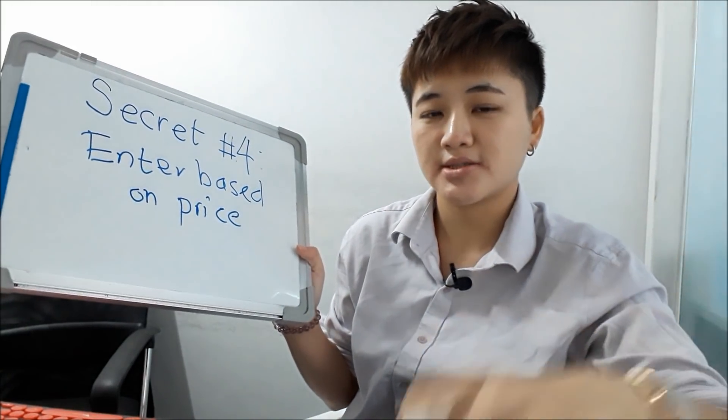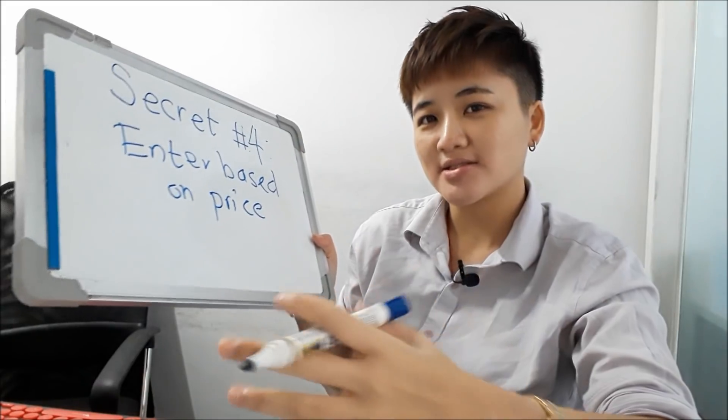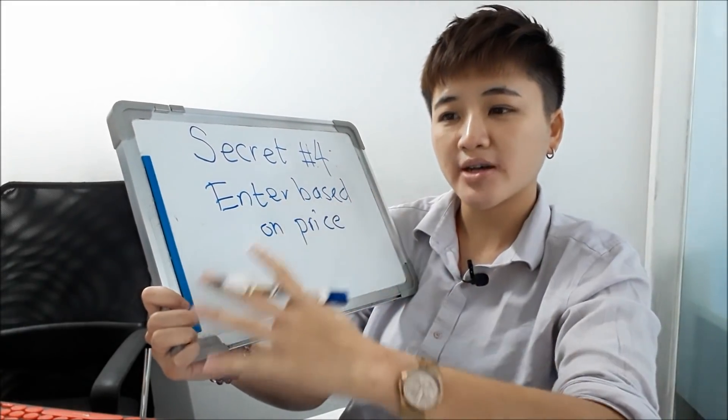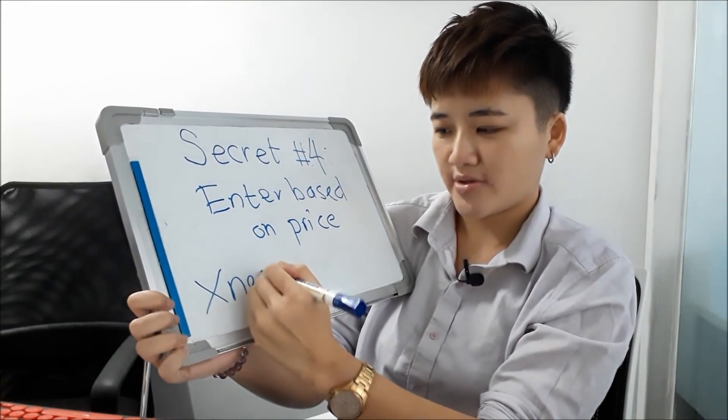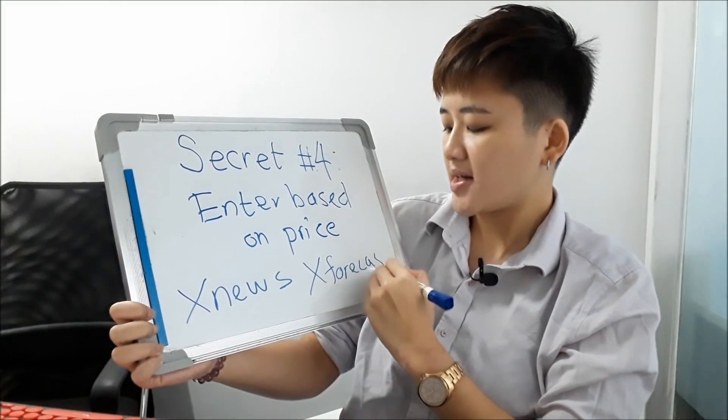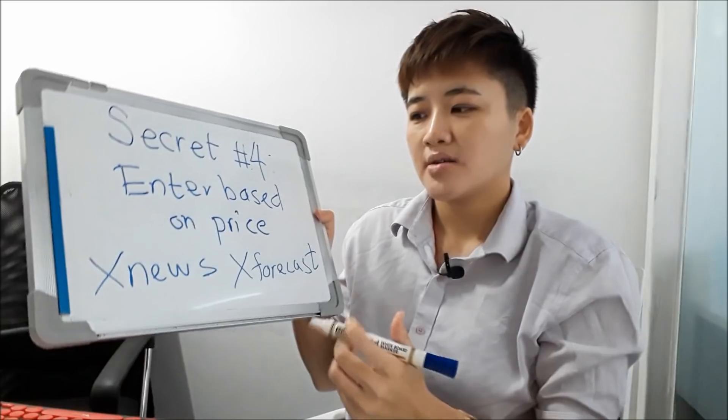The fourth secret of profitable technical traders is that they enter based on price — not news, analyst forecasts, or recommendations. A lot of people, for example stock investors, see Apple announce good earnings and straight away go buy the stock, or they see a CNBC analyst say 'buy' and immediately go buy.